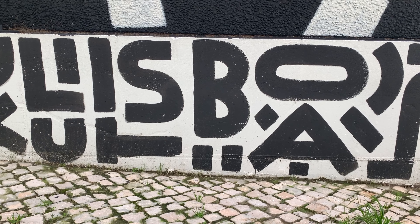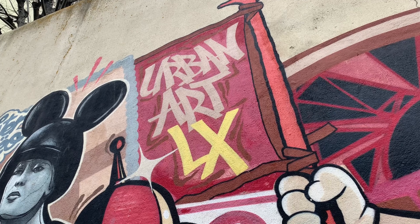Welcome to a new vlog guys! Today we're going to check some cool art here in Lisbon. Let's go vlogging.